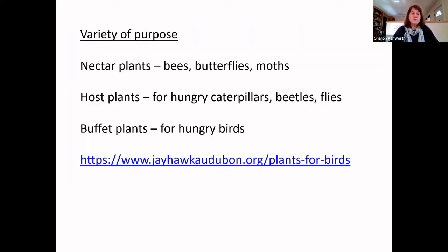Variety of purpose means thinking about your nectar plants, your host plants, and what I call your buffet plants for the birds. Anything that brings a lot of caterpillars around is great for birds. I've put a link here for the Jayhawk Audubon group, which has a list of plants specifically that benefit bird populations because they host a lot of caterpillars. I'll send these links along so you can have them after the presentation.